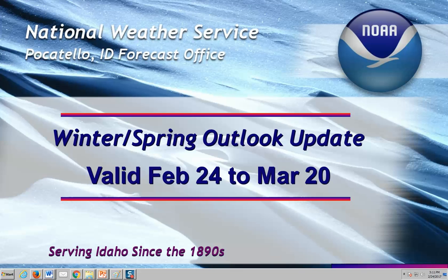Hello from your National Weather Service. Here's a look at our winter and spring outlook — a way to transition where we've been, where we're at now, and where we're headed.